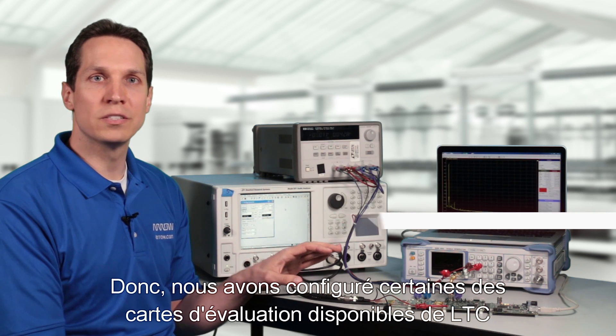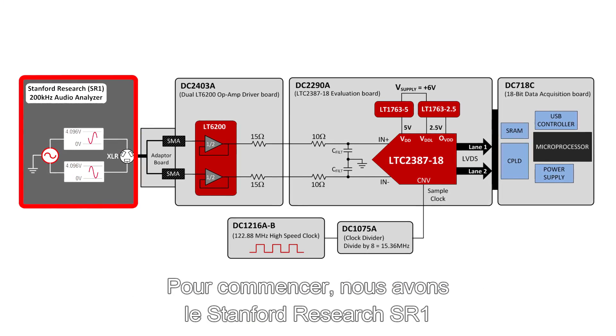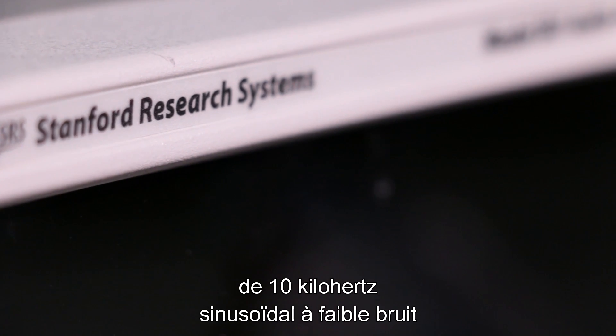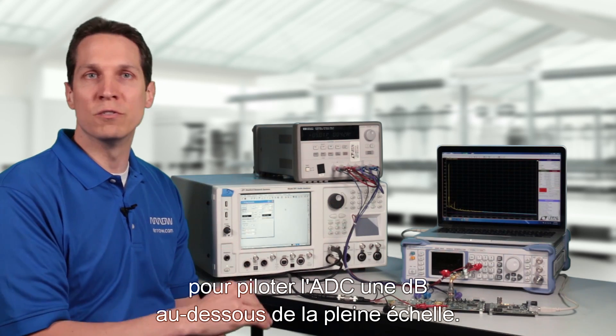We have set up a few of LTC's available evaluation boards to demonstrate the AC performance of this part. To start off, we have the Stanford Research SR1 Audio Analyzer to provide a low-noise sinusoidal 10 kHz differential input signal of 7.3 volts peak-to-peak to drive the ADC 1 dB below full scale.